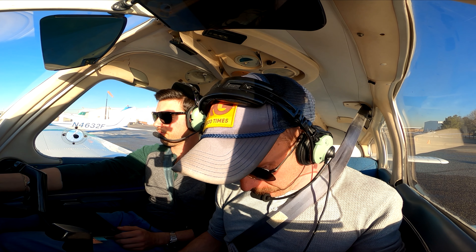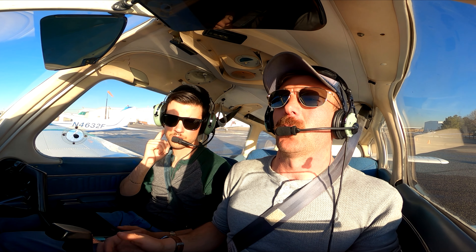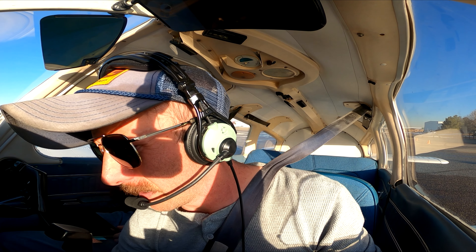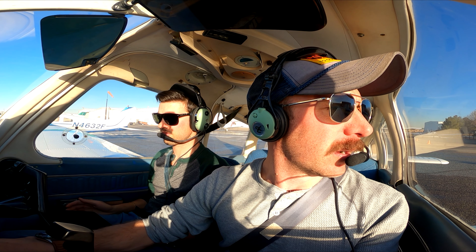We're going to be cruising for a while. 30 left, 30 right — we've got to go all the way to the other side of the airport. Brake off.